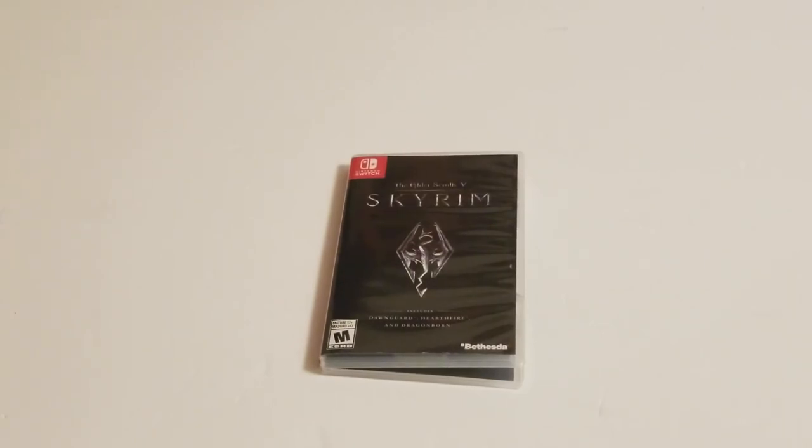It looks fun to me, but figured I'd rent it. I'm going to post some gameplay of that - check out the updates and everything. Thank you for watching.